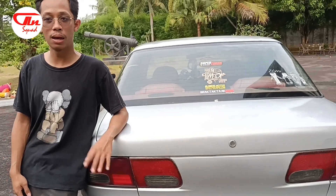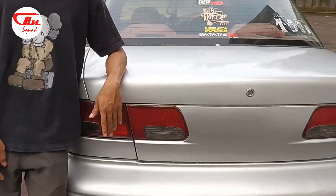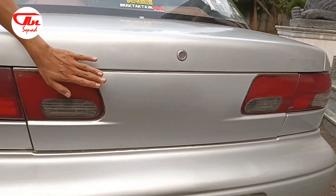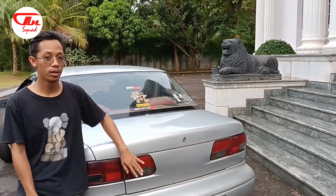Untuk tahun yang lebih lama, yaitu dari tahun 97, itu untuk lampu belakang itu menyatu. Tapi untuk tahun yang lebih muda dari tahun 99 sampai tahun 2000, itu sudah terpisah. Mengikuti perkembangan zaman desain mobil sedan waktu itu.